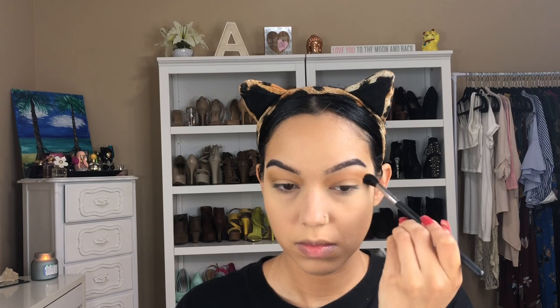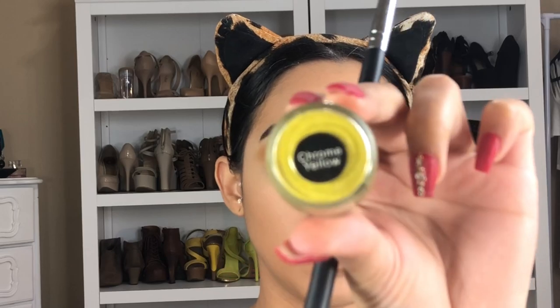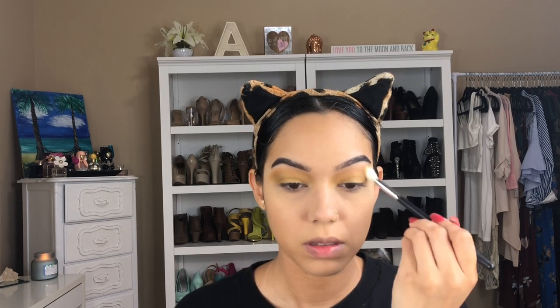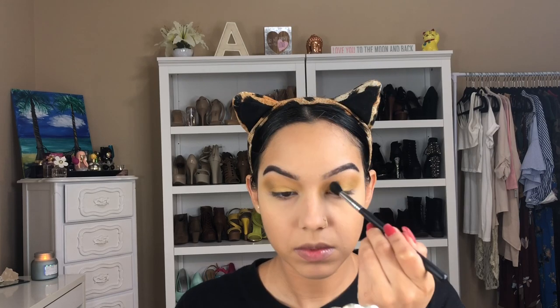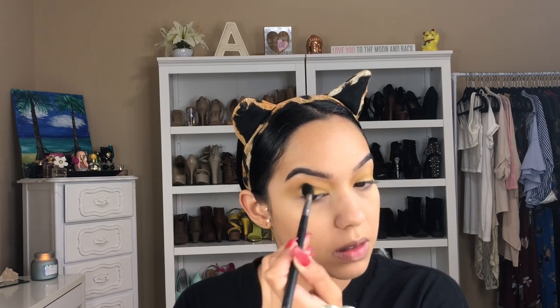Just blending everything in, adding some depth and definition to my brow bone area. Then I'm going in with a MAC pigment which was supposed to be a yellow chrome color, but it ended up being more of a gold — and it's okay, I ended up working with it and it came out really well. Just blending everything out and adding a little more depth to that brow bone area.